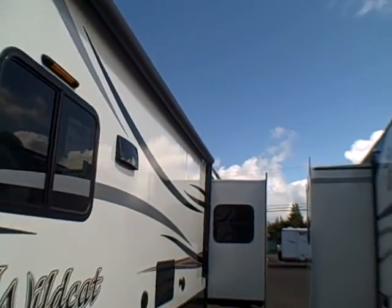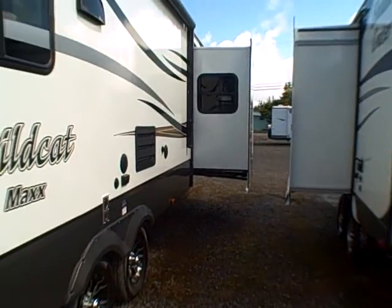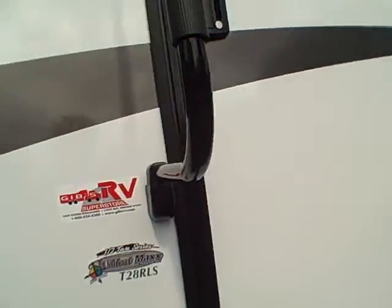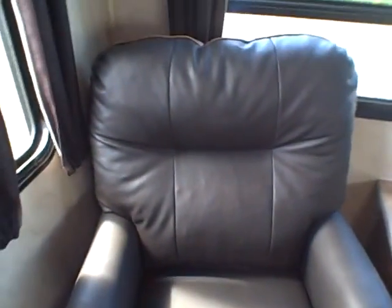Inside, if you have your awning out, you're going to have a partition with that front slide up, giving you the privacy you might want if you're in a park with other RVs. Being a rear-living model, you're going to have a couple of lounge chairs in the back with a pedestal in between. The material is called Onyx — it's soft like kid glove leather but it's actually a synthetic that's much easier to maintain and doesn't transfer heat and cold like leather does.